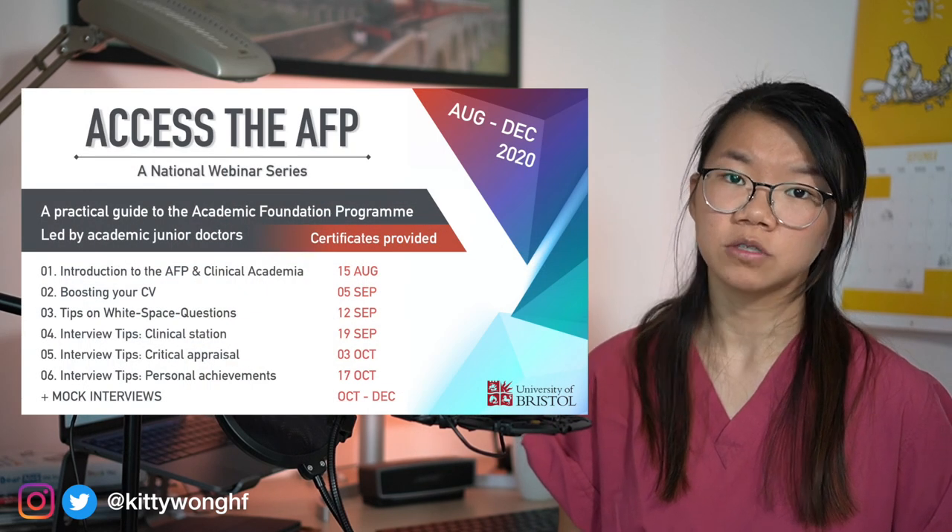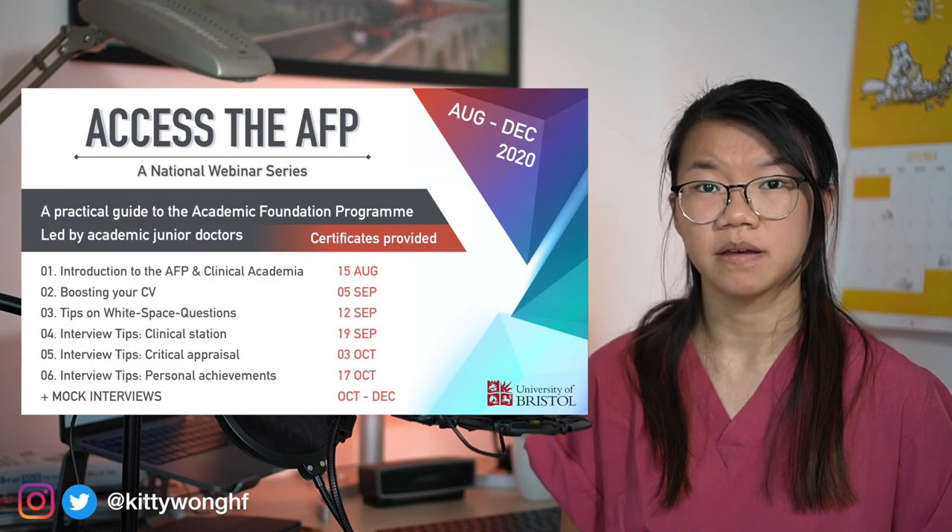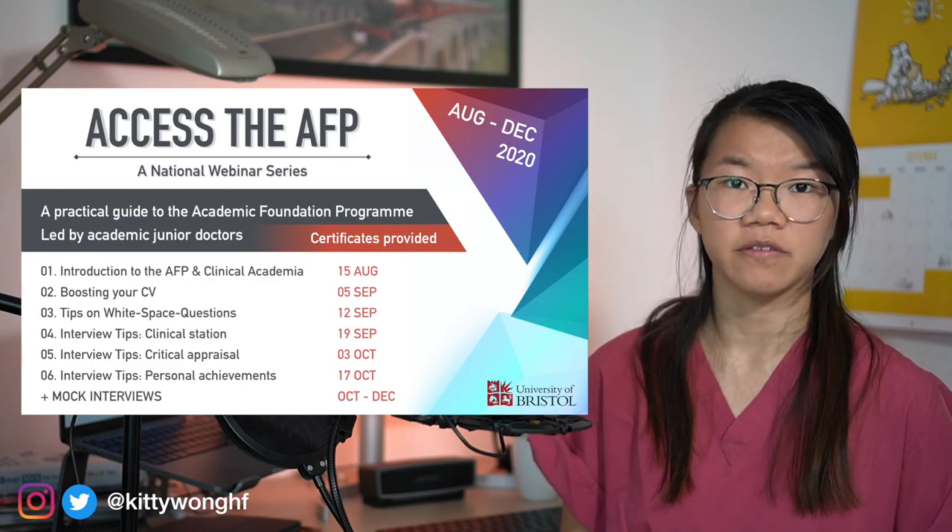Thank you so much for watching and I hope this was useful for you. Please leave your questions in the comments section below and I will try to get back to them. I will be doing a few more videos in the future regarding writing the white space questions for the AFP and how to prepare for the AFP interview, so don't forget to subscribe. For those of you applying to the AFP this year in 2020, a few colleagues and I are also running mock interviews for AFP applicants from October to December — all the links will be in the description below.